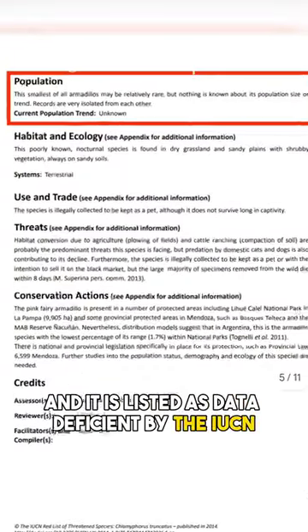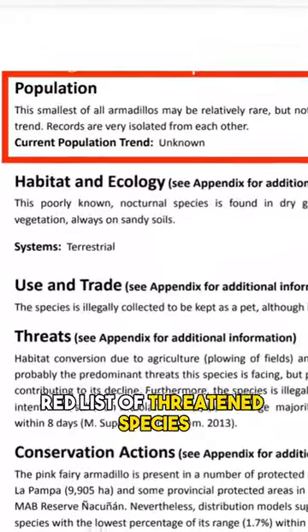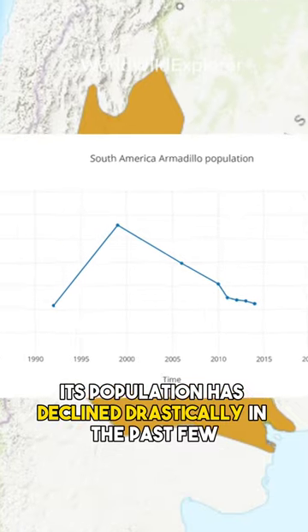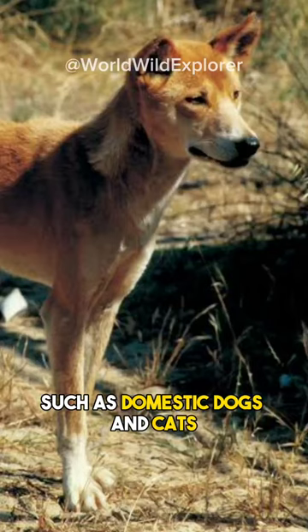The conservation status of the pink fairy armadillo is uncertain, and it is listed as data deficient by the IUCN Red List of Threatened Species. Its population has declined drastically in the past few decades due to farming activities and predators such as domestic dogs and cats.